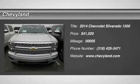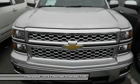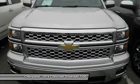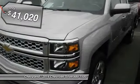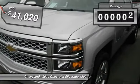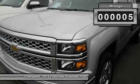The 2014 Chevy Silverado 1500. The Chevy Silverado 1500 has the lowest cost of ownership of any full-size pickup and is priced below $45,000. This vehicle has less than 100 miles.